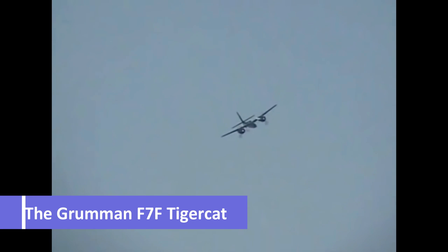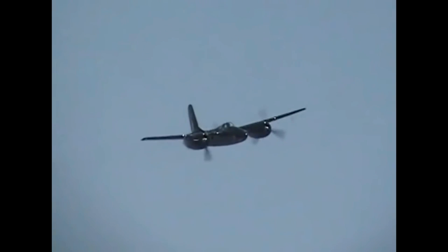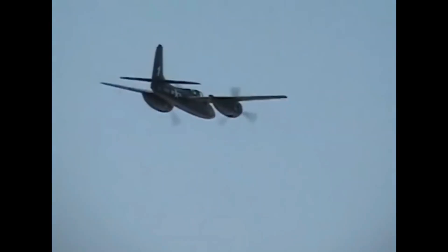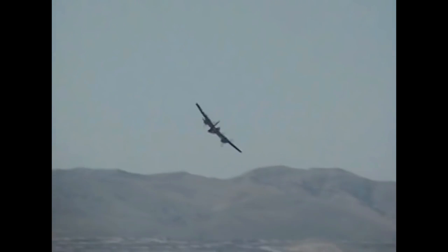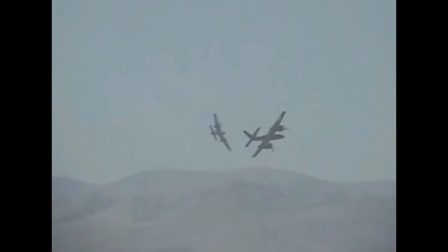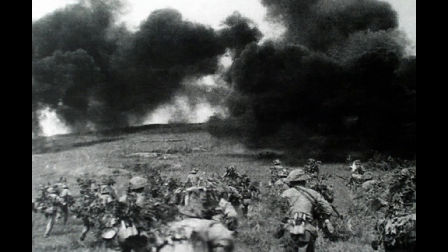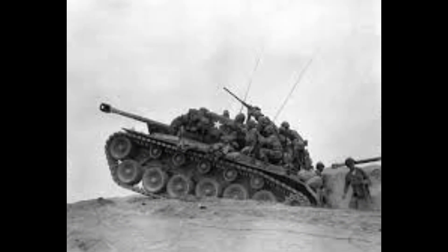The Grumman F-7F Tigercat stands as a testament to the remarkable lineage of Grumman's CAT series, boasting a history that traces back to the successful line of Grumman aircraft. As the pioneering twin-engine fighter deployed by the U.S. Navy, the F-7F Tigercat was a true innovation, purposefully designed to operate on Midway-class aircraft carriers. Although it never had the opportunity to showcase its capabilities during World War II, the Tigercat left an indelible mark on the aviation world through its actions in the Korean War and beyond.